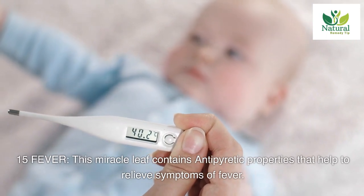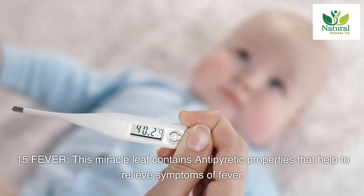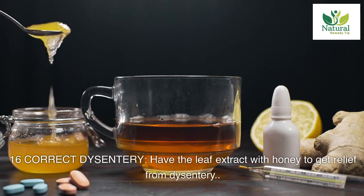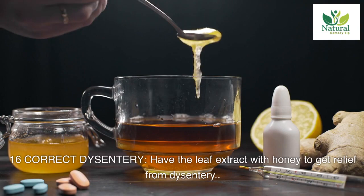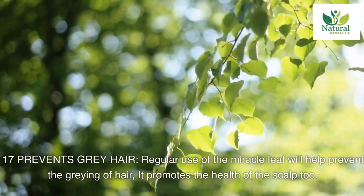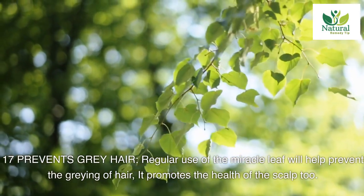Fifteen: fever. This miracle leaf contains antipyretic properties that help to relieve symptoms of fever. Sixteen: correct dysentery. Have the leaf extract with honey to get relief from dysentery. Seventeen: prevents gray hair. Regular use of the miracle leaf will help prevent the graying of hair and promotes the health of the scalp too.